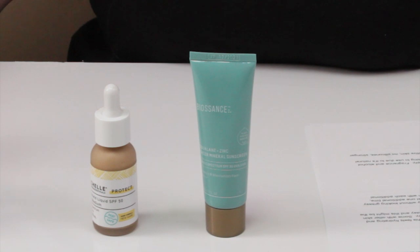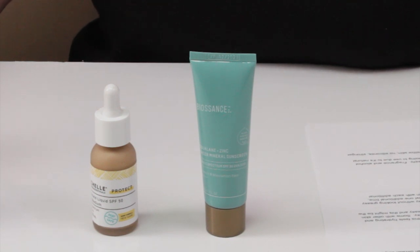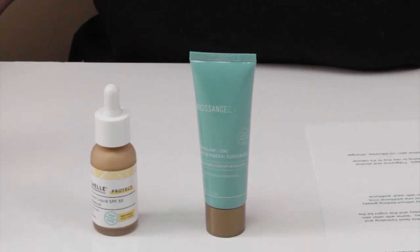On acneogenic ingredients: the Biosance has squalane, cetearyl alcohol, and four fungal acne triggers — sorbitan olivate, cetyl palmitate, polyglyceryl-3 polyricinoleate, and isostearic acid — six total. The MyShell is fungal acne safe and only has cetearyl alcohol and vitamin E. So for acneogenic ingredients, MyShell is much more friendly for acne-prone skin.